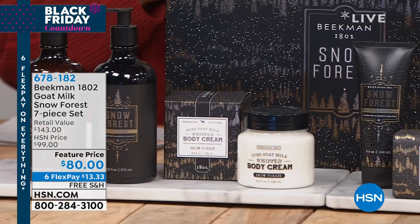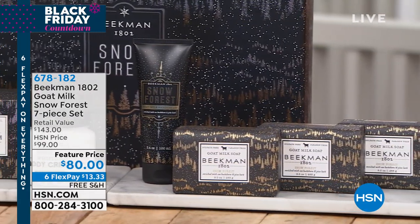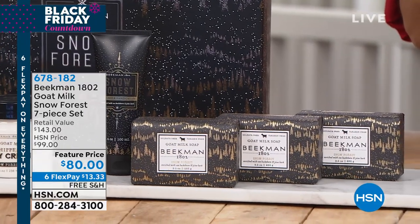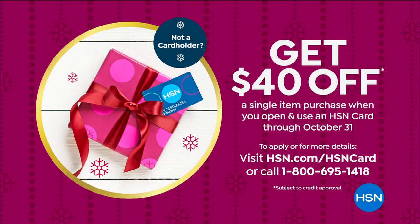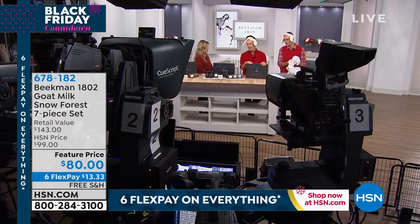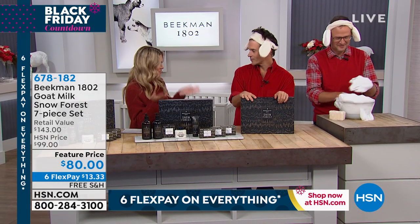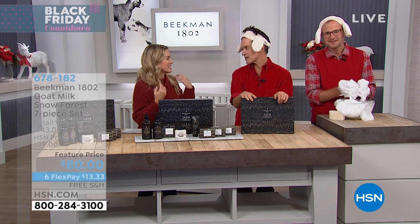Today you have the opportunity to take advantage of our best interest-free credit card payment plan — six flexible payments of $13.33 — and we're also doing free shipping and handling. For those of you who do not have the HSN credit card already, if you'd like to join, we'll give you $40 towards your first single-item purchase, which would make your seven-piece Snow Forest collection, instead of $143, just $40. That's a BBTS — Better Than a Beekman Today special.